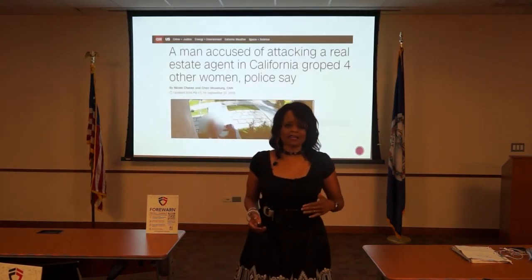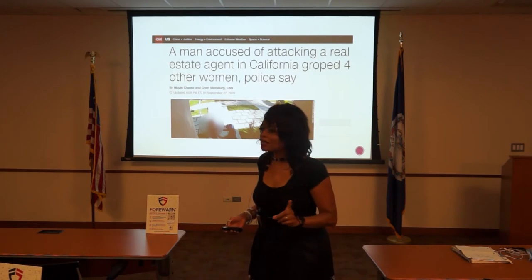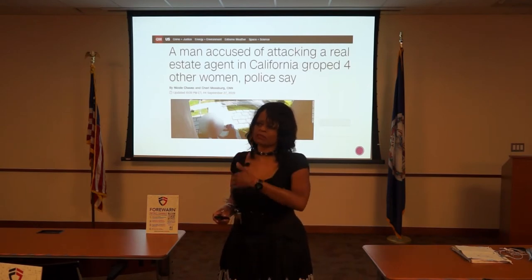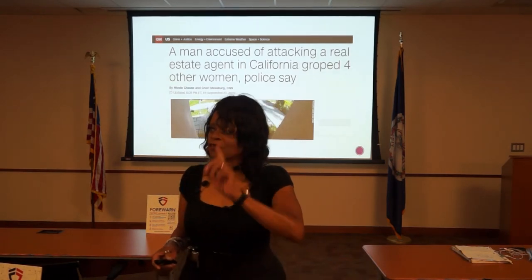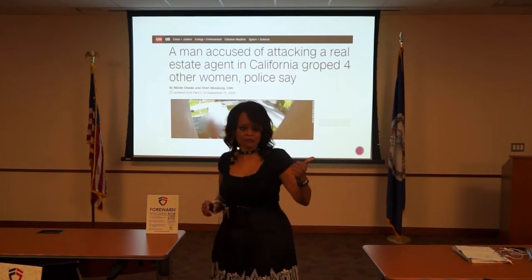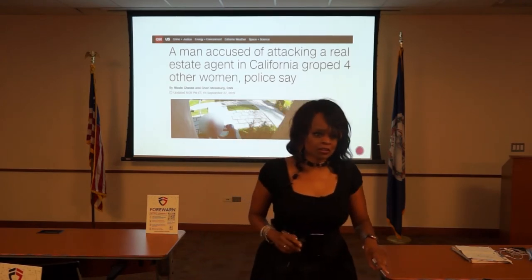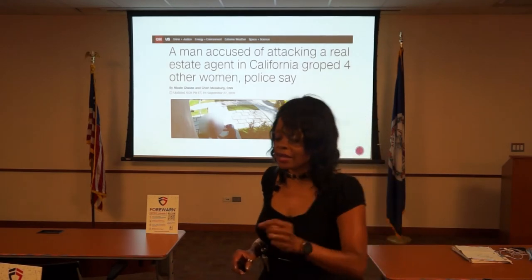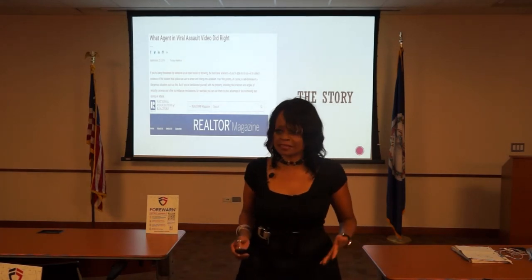In California, a real estate agent had a client the previous weekend and had a bad feeling about him. He came back the next weekend and she said, 'You are not here to see the house, you have to go.' She had him go outside — he pushed her down in the grassy area and assaulted her. Lesson learned: she was not afraid to say you must go, not worried about hurting his feelings. Number two, she knew there was a camera and got him in front of it so his image could be captured. She yelled and screamed, knowing criminals are cowards who don't want attention. He eventually left and was captured. I wrote an article about it for Realtor Magazine on six things she did right to survive.